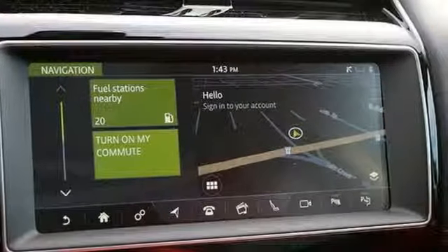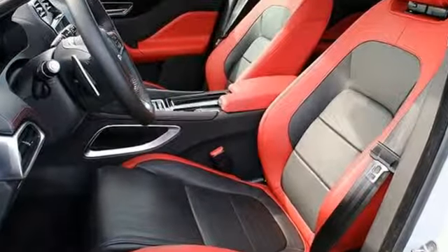Dual zone climate control. Front and rear parking sensors. And automatic transmission.